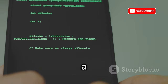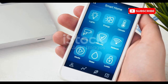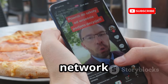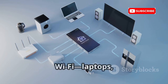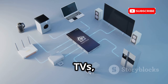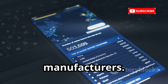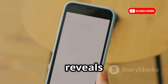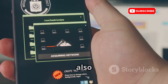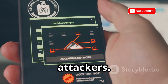First up is Fing, the most user-friendly network scanner out there. Fing instantly discovers every device on your Wi-Fi — laptops, TVs, smart bulbs, you name it. It shows IP addresses, MAC addresses, and even device manufacturers. Wondering if someone's freeloading on your Wi-Fi? Fing reveals it in seconds. You can also run port scans to see which services are open — potential entry points for attackers.